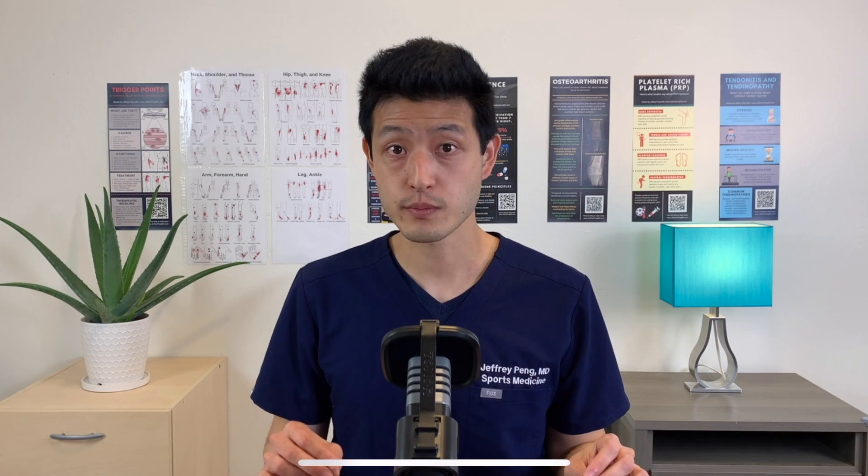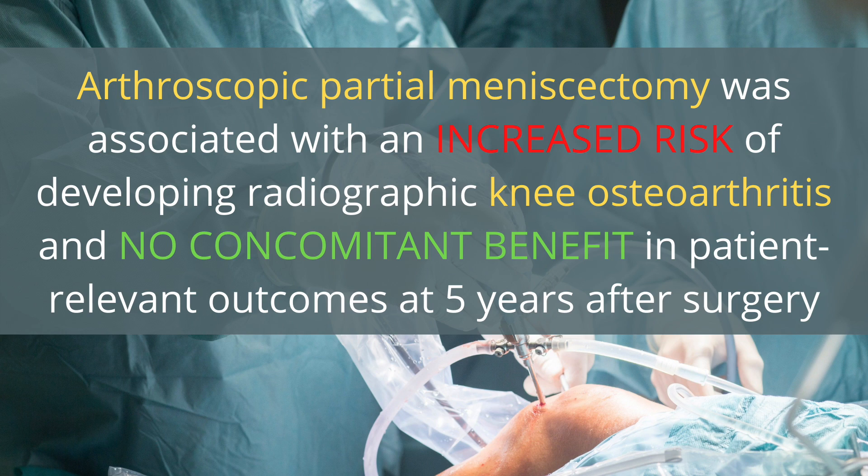Let's go back to that initial study looking at arthroscopic partial meniscectomy and sham surgeries. Those same authors continued to follow their patients out for five years. The authors write: arthroscopic partial meniscectomy was associated with an increased risk of developing radiographic knee osteoarthritis and no concomitant benefit in patient-relevant outcomes at five years after surgery. There is long-term data that shows harm in performing an arthroscopic partial meniscectomy — it can increase the rate of developing knee osteoarthritis without any benefit to patient-related outcomes.